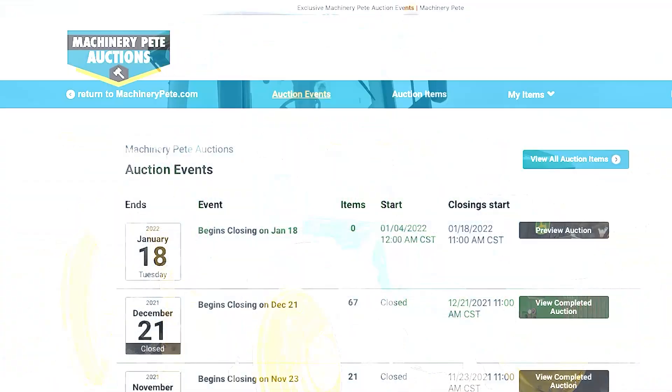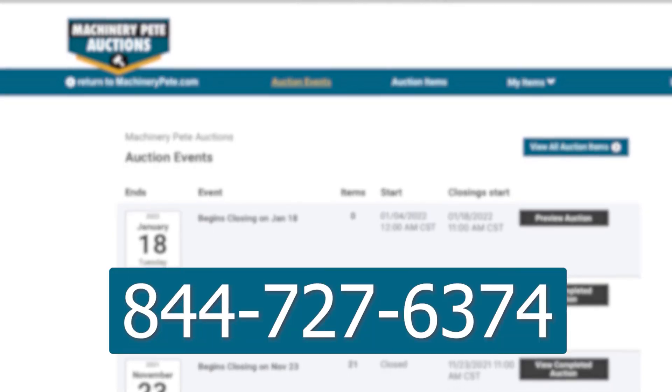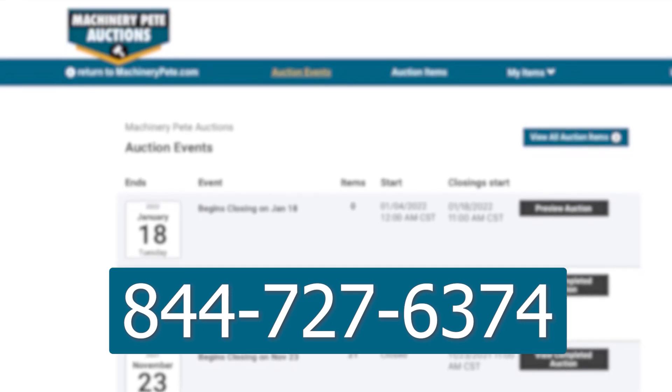Got equipment to sell? Sell it on the Machinery Pete monthly online auction. Call 844-727-6374 and we'll connect you with one of our auction partners to get your equipment listed.